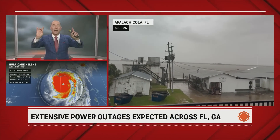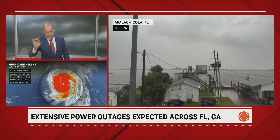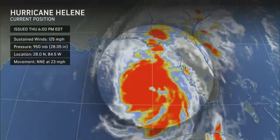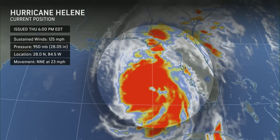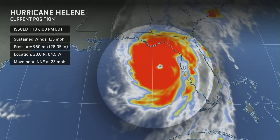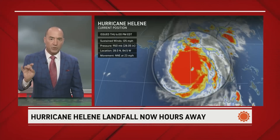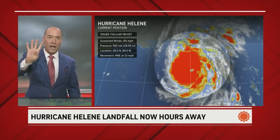Look at that eye. I make this reference with caution, but the presentation I'm seeing right now reminds me of Ian and Michael. You're starting to get the stadium effect — where you're looking down into the eye, it looks like you're looking into a stadium. Do I think we'll get as much strengthening as Ian and Michael? I do not. But I do feel this is going to easily get to maximum sustained winds of 130 miles per hour — that is Category 4 — before making landfall.